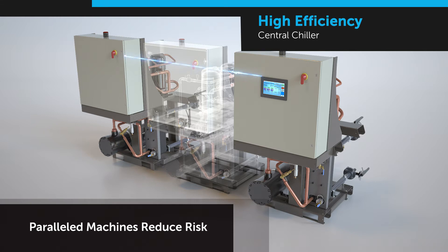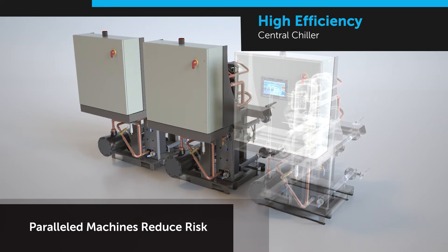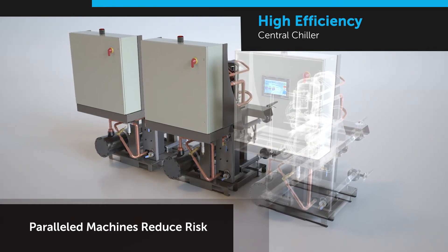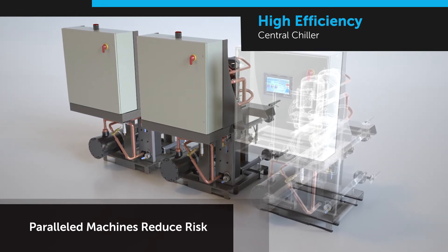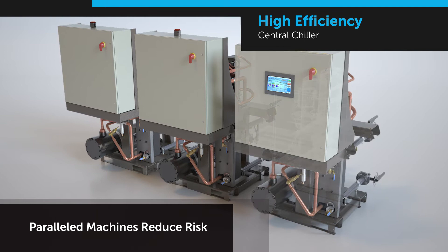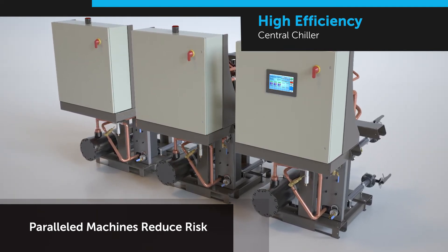Should a unit go down, the others automatically compensate to maintain the precise setpoint temperature. If the master chiller is taken offline, the remaining units continue to operate, keeping your process running — any chiller module can be reassigned as the master unit. When a unit is brought back online, it is automatically and seamlessly integrated back into the system.